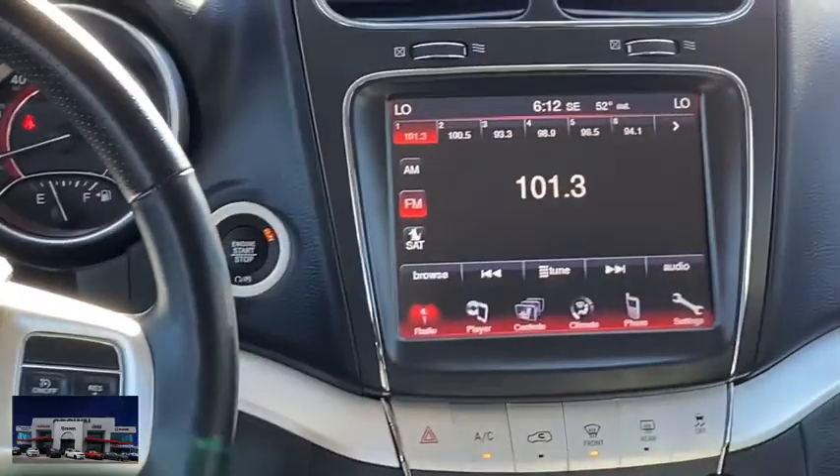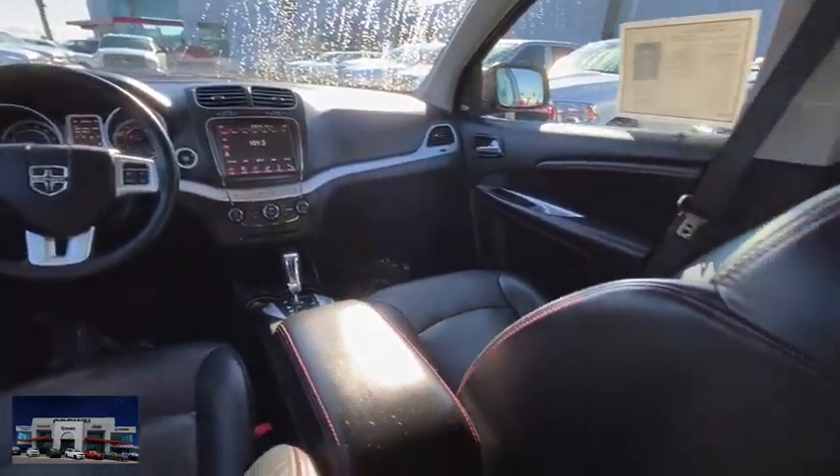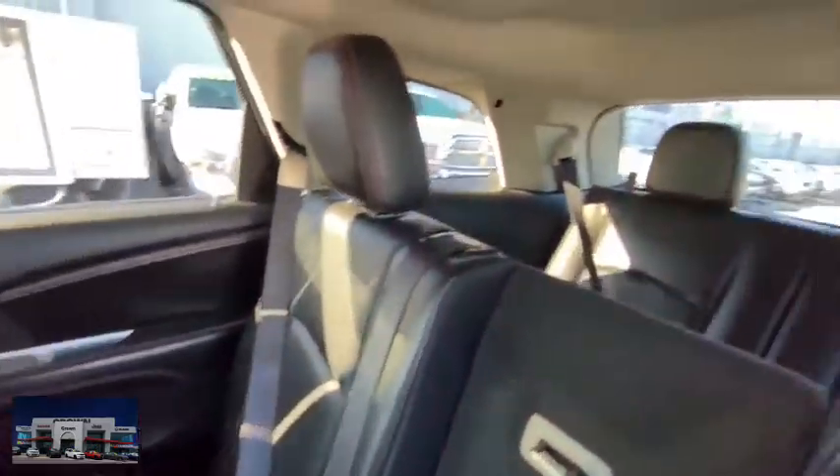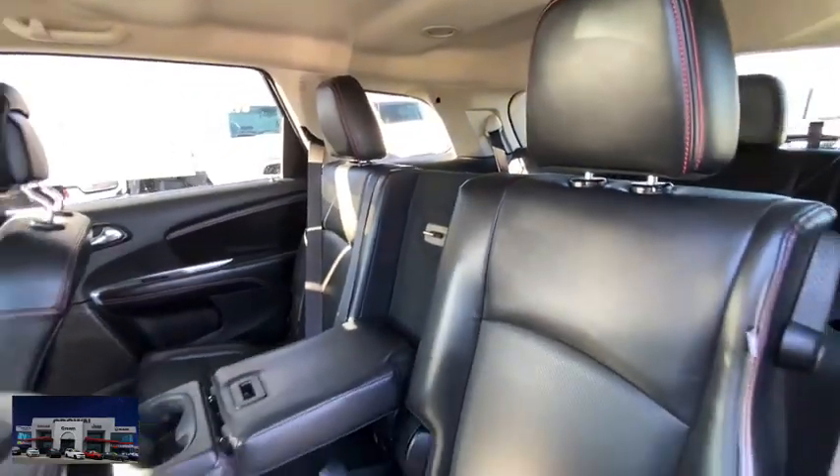This vehicle has less than 40,000 miles. Here are some of this vehicle's great options: keyless entry, steering wheel audio controls, remote engine start, traction control, stability control, anti-lock braking system.